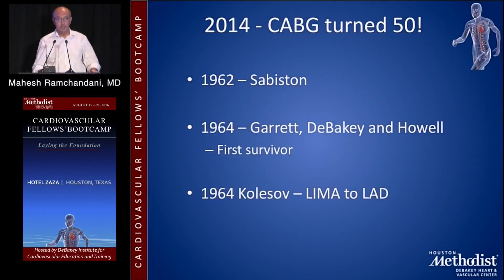In 1964, Dr. Ed Garrett, who has now sadly passed away, Dr. DeBakey, who has also passed away, and Dr. Howell, who has also passed away, operated on the first survivor. Ed Garrett was the surgeon of record at the time.